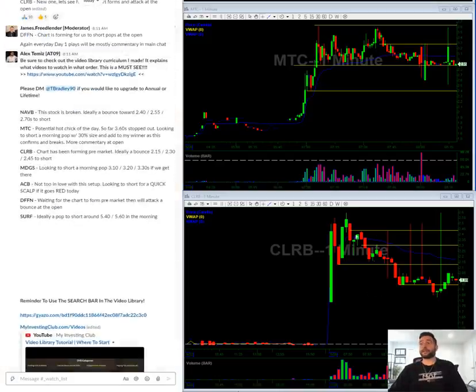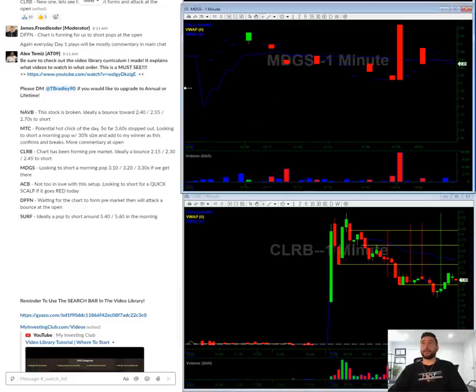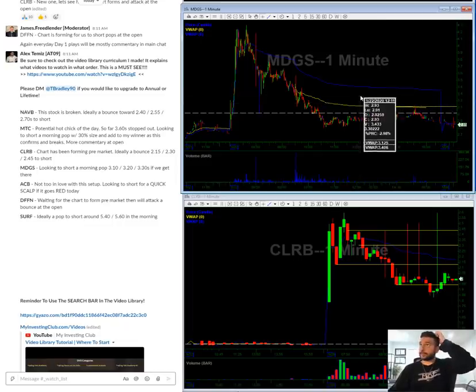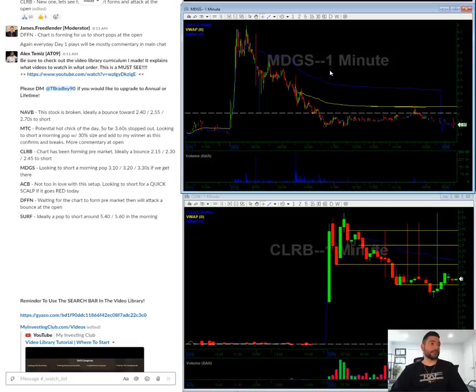I'm waiting for this to break down and then I will short the bounce. MDGS — this is one that tanked all day on Friday as well. There weren't really many locates. I see some resistance at the 310 level, 310–320, and 340. I don't really think this is going to pop, so nothing too crazy there.